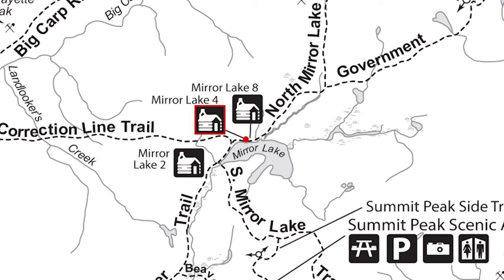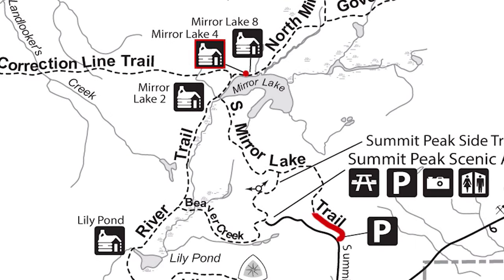Our destination was a cabin on Muir Lake, about a three-mile trek on the South Muir Lake Trail — three miles of gorgeous UP wilderness.